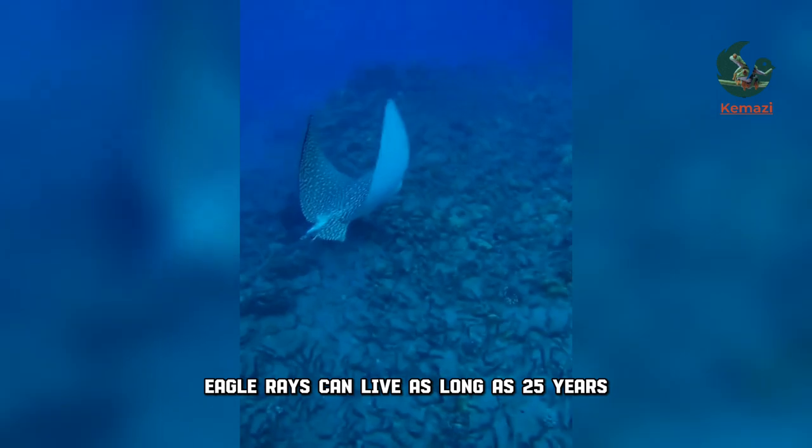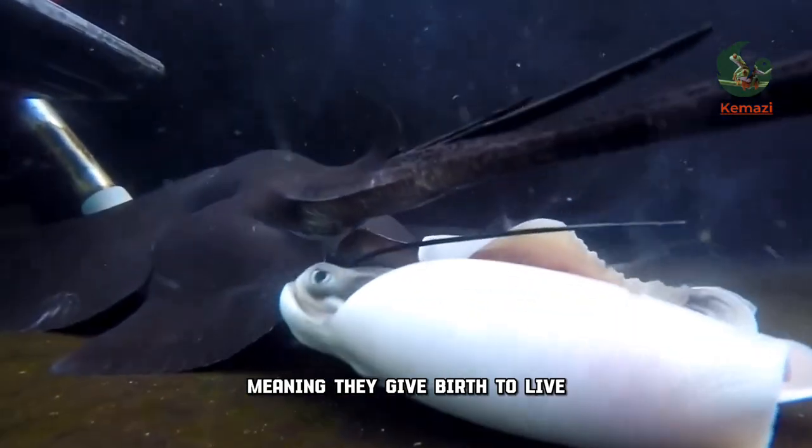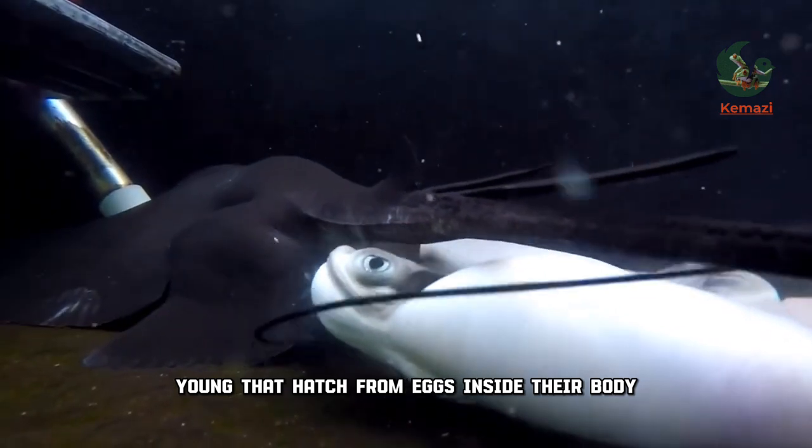Eagle rays can live as long as 25 years. They are ovoviviparous, meaning they give birth to young that hatch from eggs inside their body.